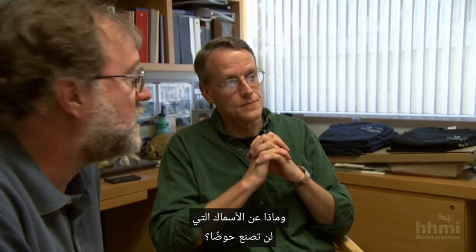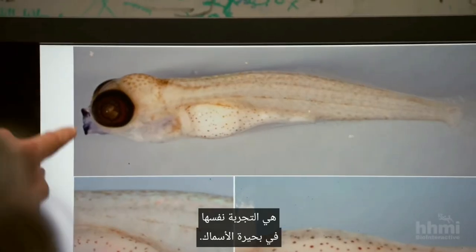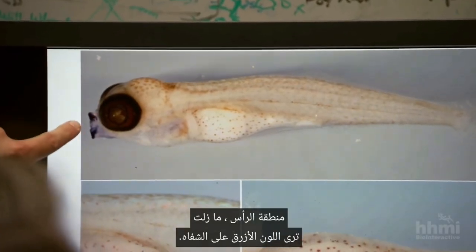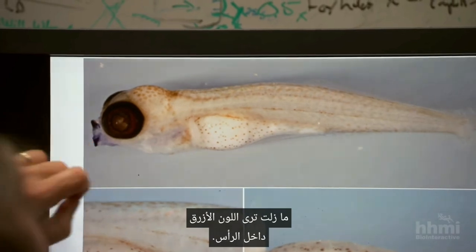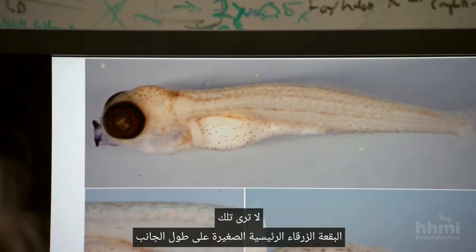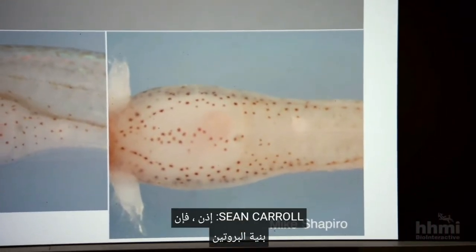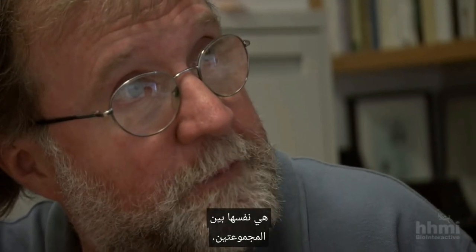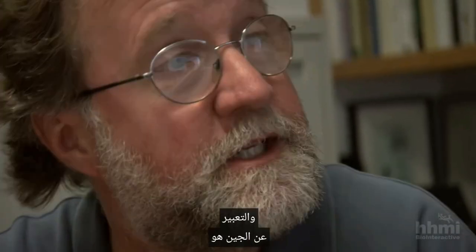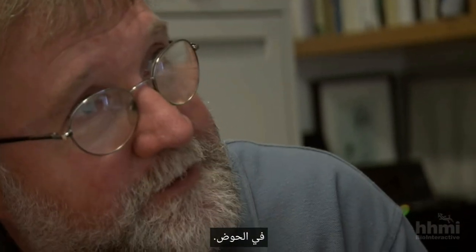And what about in fish that aren't going to make a pelvis? The key moment in the lab was the same experiment in the lake fish. The head region still shows blue on the lips and inside the head — but you don't see that little key blue spot along the side or on the ventral surface. So the structure of the protein is the same between the two populations, and the expression of the gene is the same, except just in the pelvis.